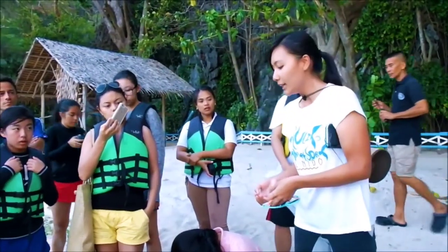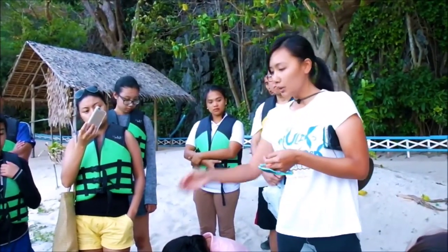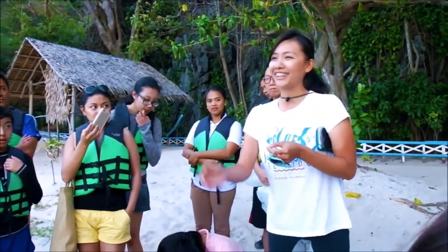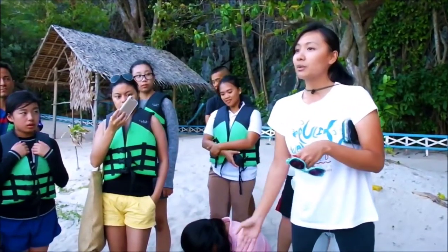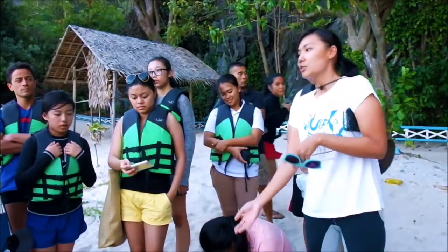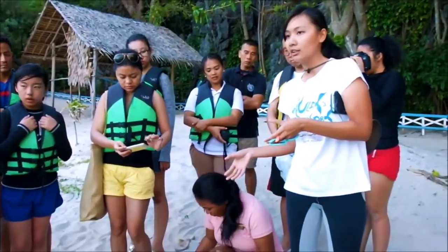We have land guards who report to us whenever there are nests, and if they are in an unsafe location, we relocate them. This one was found at the airport — in front of the airport — so we had to move it because it's not safe there; there are a lot of vultures on that beach. We moved it all the way from the airport to Bayog Beach. One would think: how would you know it's safe to move? There are a lot of techniques to save the turtles by transferring them.